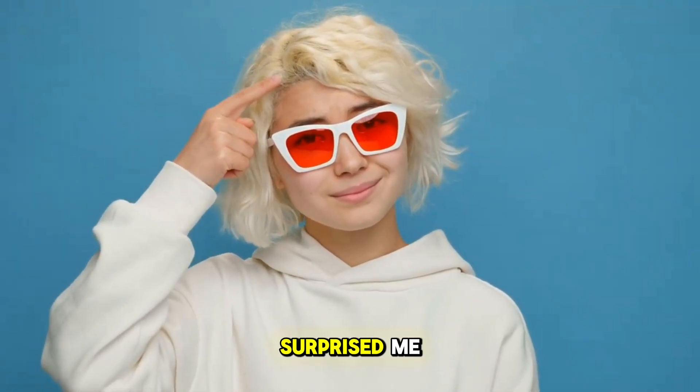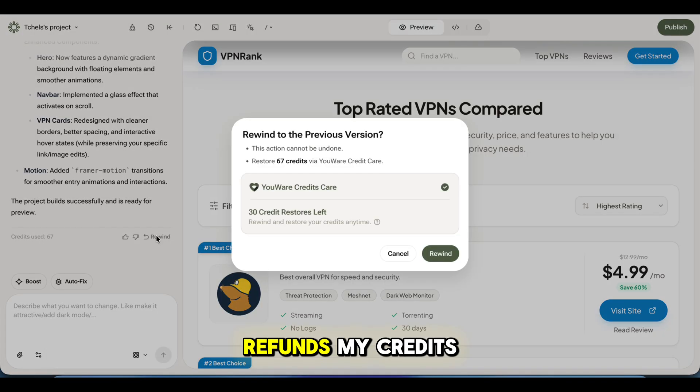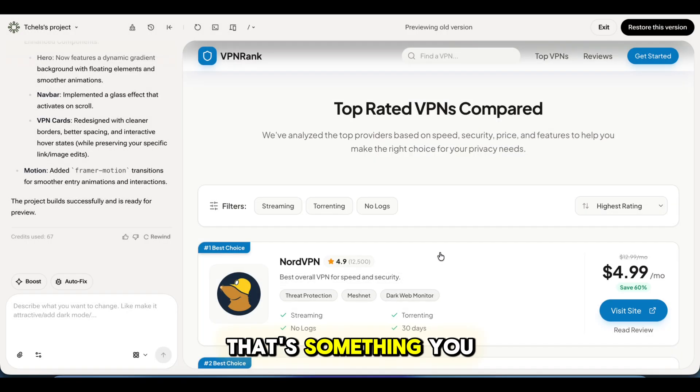And this part surprised me. If I don't like the result, the platform actually refunds my credits. That's something you don't see often.